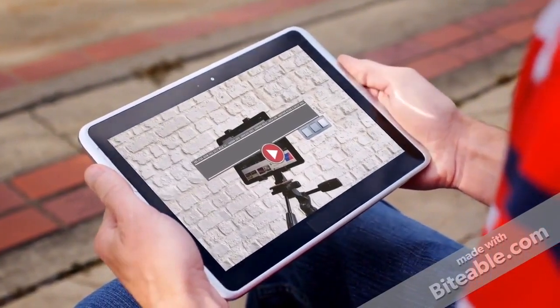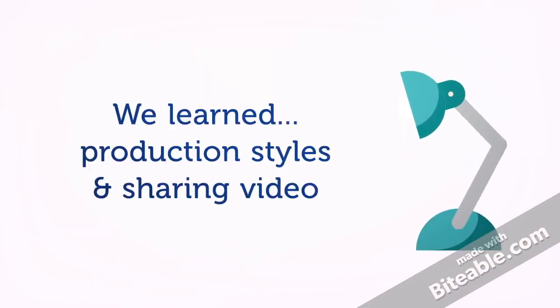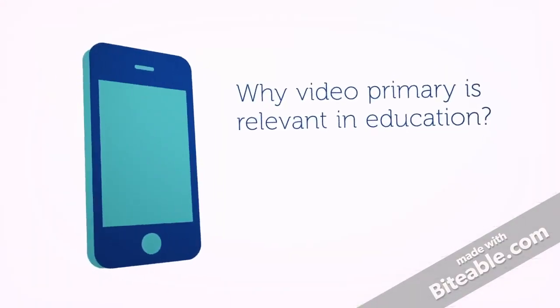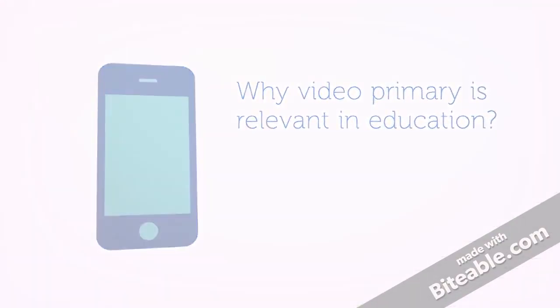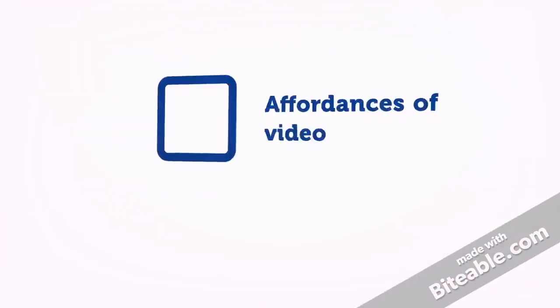Hello, it's Charisse again here. In the previous video, we learned about the various production styles of video and the different ways that it can be shared. In this video, let's look more into why video primarily is relevant in education today, specifically the trends and the affordances of video for the 21st century learner.